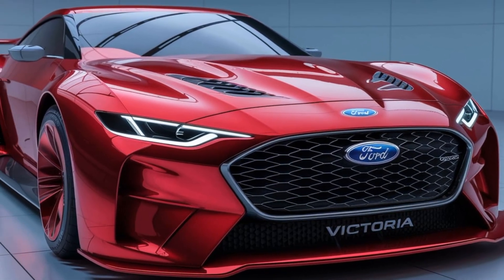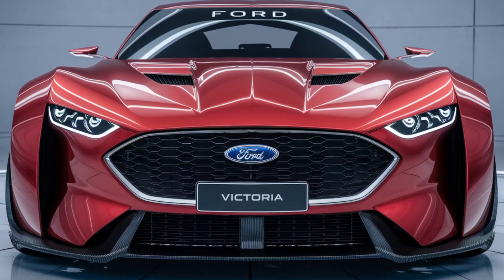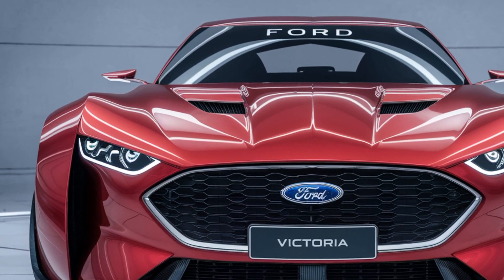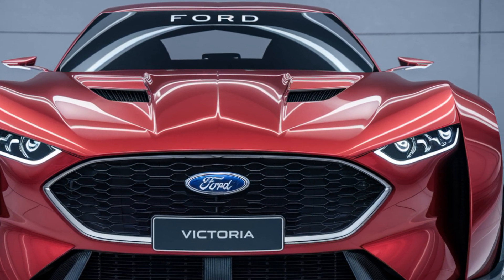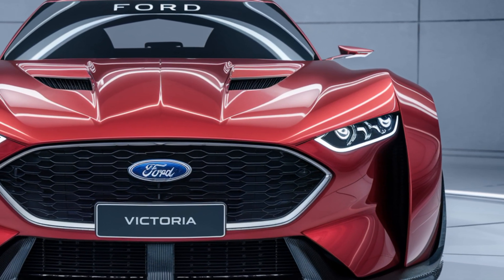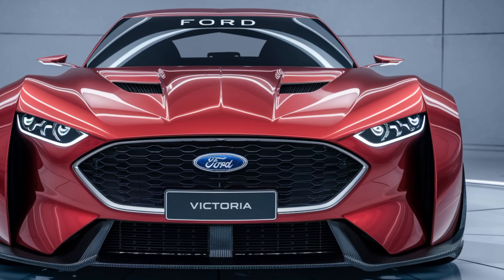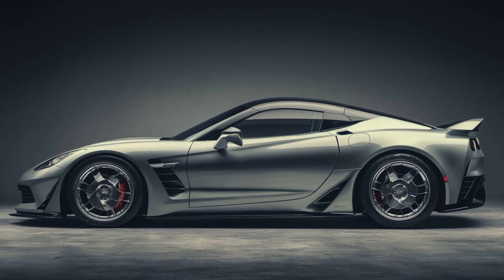It's a modern masterpiece. Ford's keeping some details under wraps, but rumors are swirling about a hybrid powertrain — imagine classic muscle car grunt combined with impressive fuel efficiency. Whether you're cruising down the highway or carving up mountain curves, the Victoria promises to deliver an unforgettable driving experience.